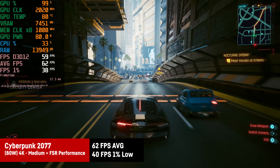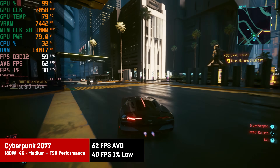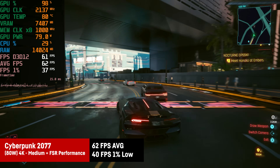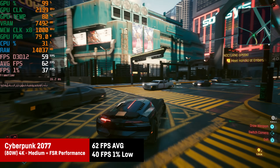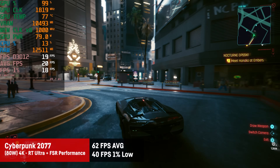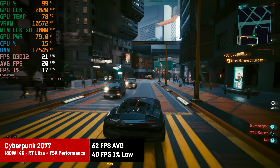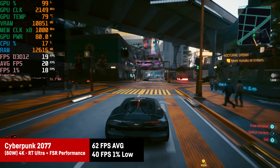Cyberpunk 2077 with medium settings and FSR on performance actually delivers 62fps on average with 40-41fps 1% lows, though the frame time graph isn't as flat as ideal. Just for fun, setting ray tracing to ultra combined with ultra settings at 4K with FSR on performance results in a 20fps slideshow.